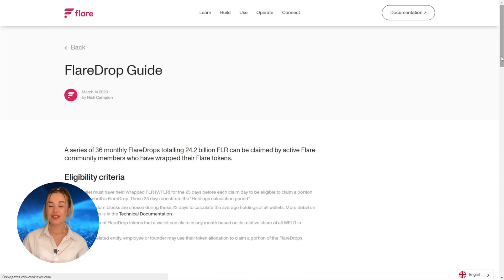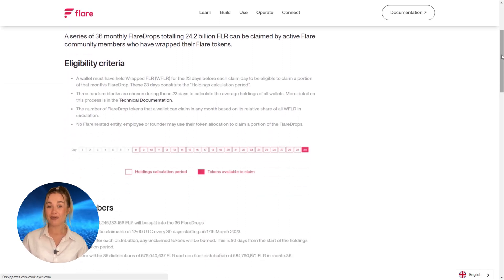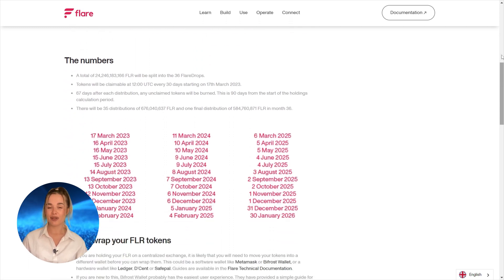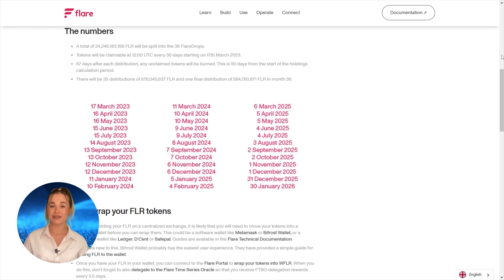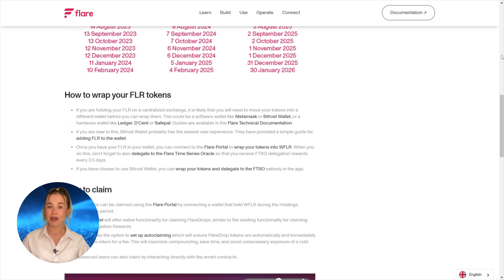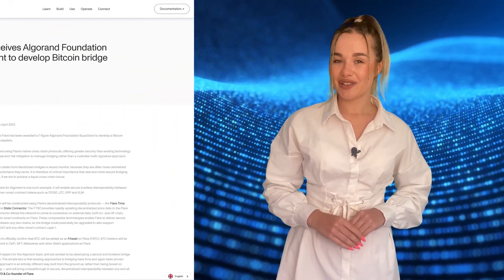In the past, the platform's token was called SPART. It was renamed to FLR in October 2022. On the 9th of January 2023, the Flare team carried out a large airdrop — 4 billion FLR were sent to users. In total, the project aims to allocate 28.5 billion FLR tokens to the public in regular events. For example, on the 17th of March 2023, about 670 million FLR were claimed by wrapped FLR holders. The platform's achievements include some interesting partnerships.